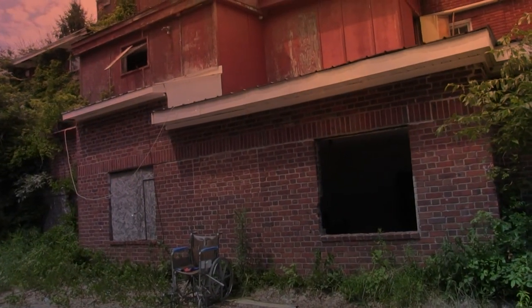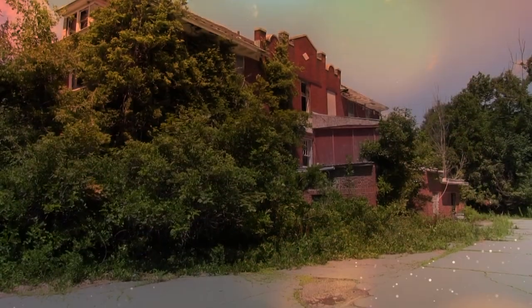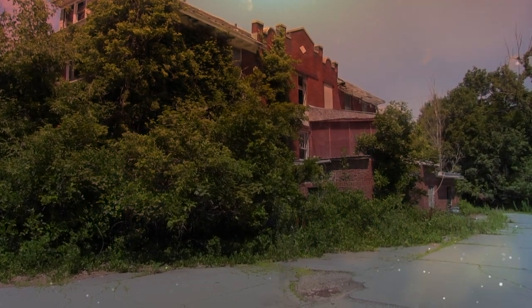Thanks for coming with us on this exploration. If you enjoyed what you saw, be sure to like, share, and subscribe. We'll see you next time.